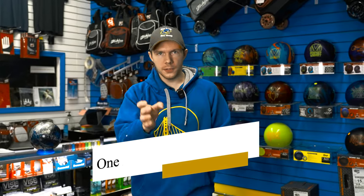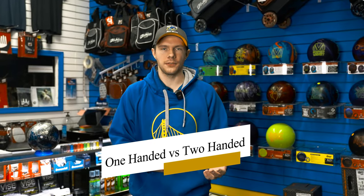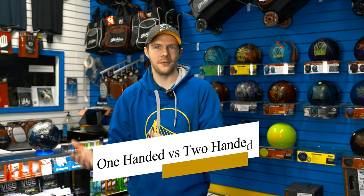Some things to think about: are you a one-handed bowler using your thumb? If you've been watching Belmo or Simo and you really want to be a two-hander, there are those things to think about as well. Before you step foot into the pro shop, think about the style you want, where you want to go as a bowler, the weights you've been throwing with house balls, those sorts of things.